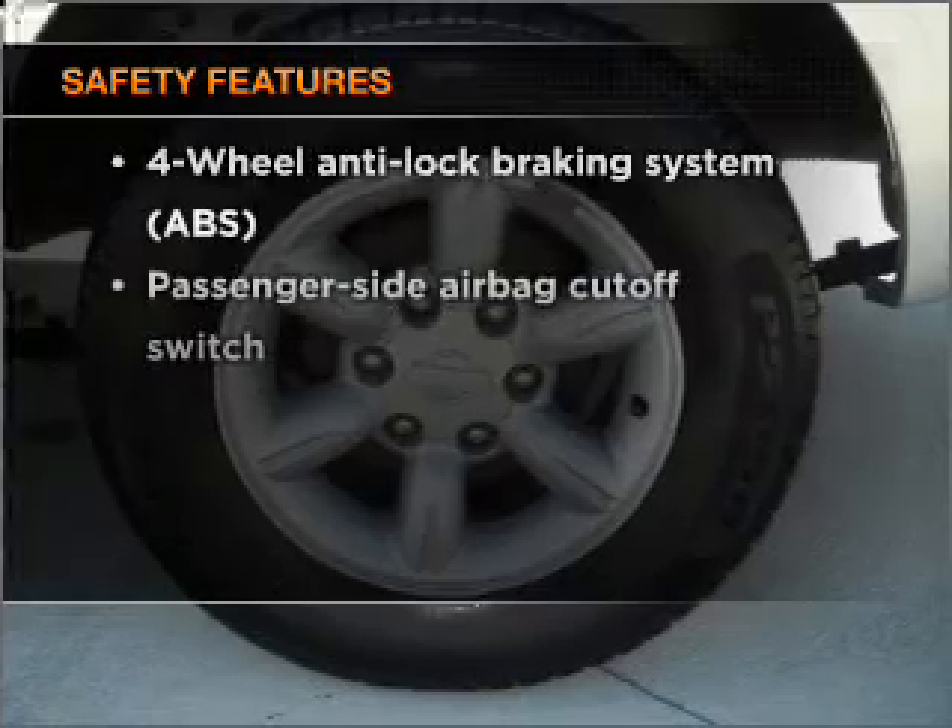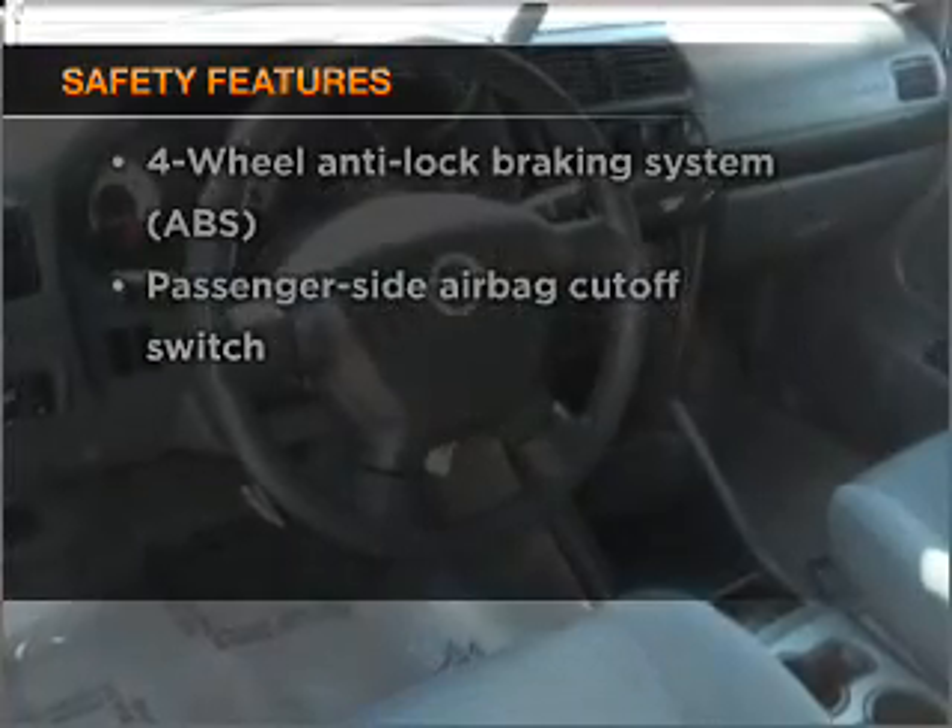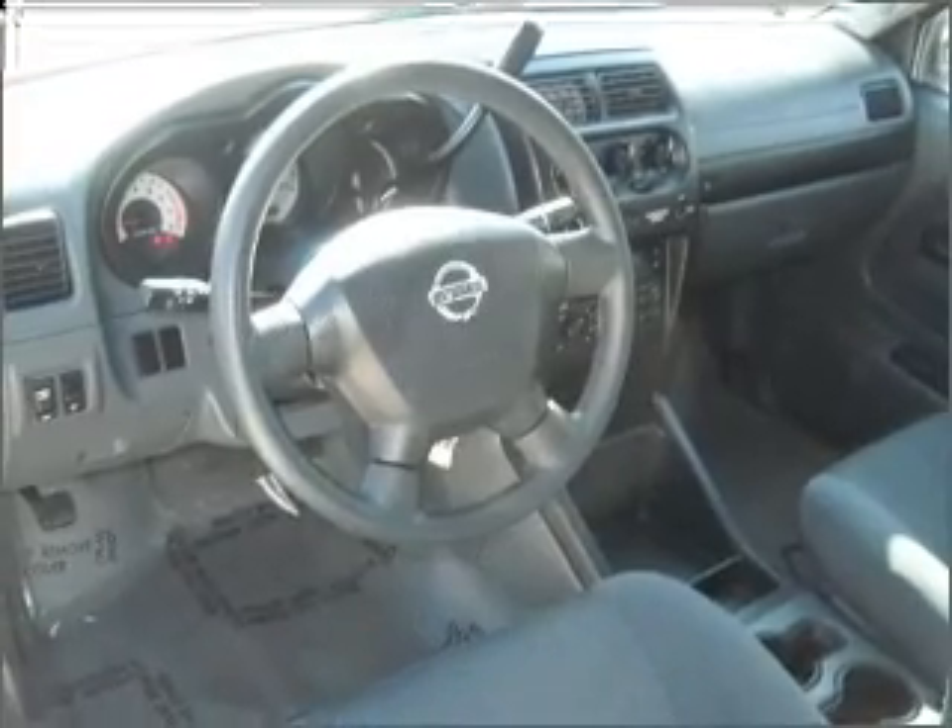It's important to be able to trust the safety components of the vehicle you purchase. Call today to schedule a test drive.